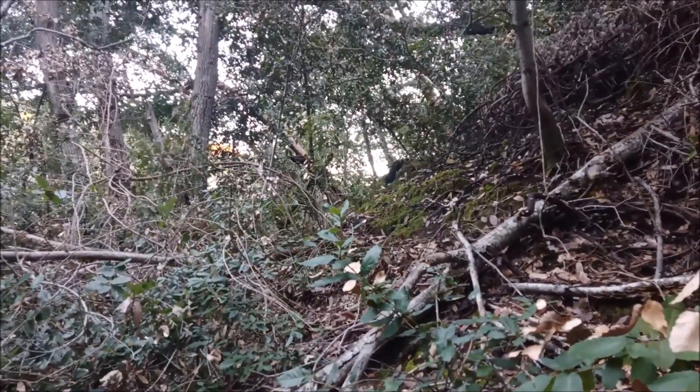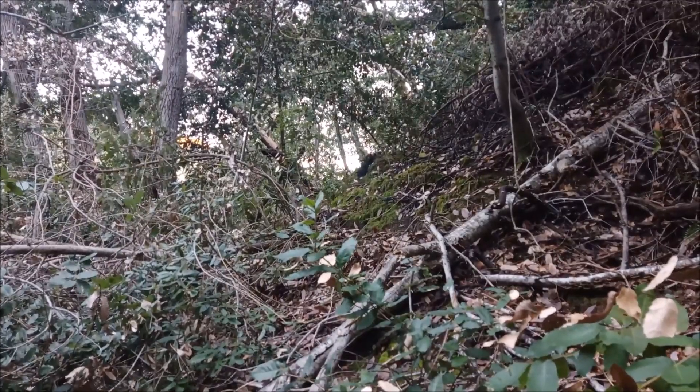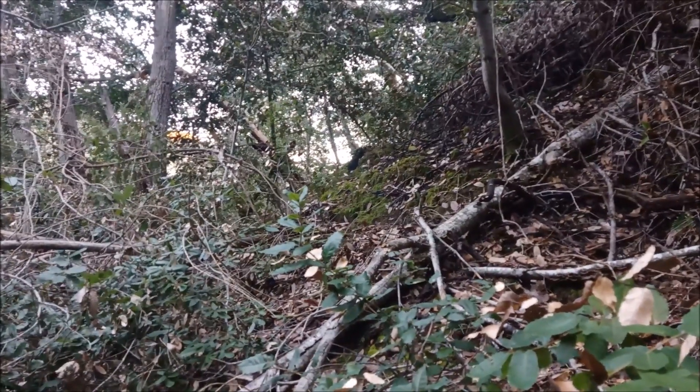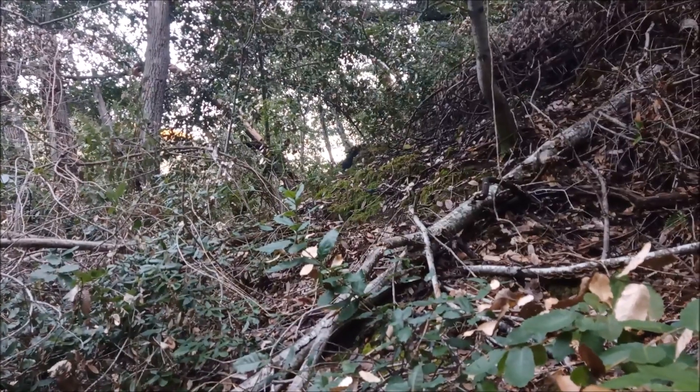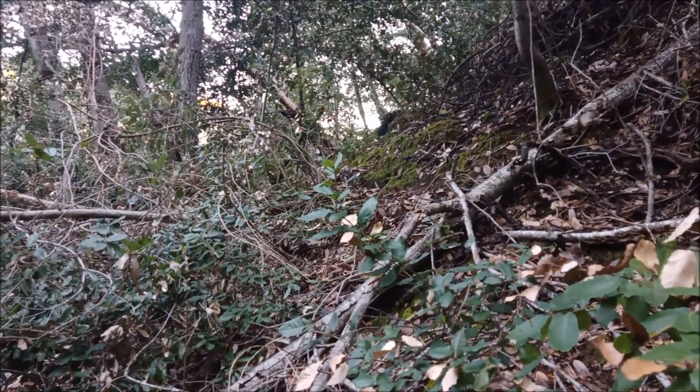Anyway, hope you enjoyed that look at the old path here. I don't know what it was called or what it was built for, but it's a neat little trail that gets you down here. Hope you enjoyed that, and as always, thanks for watching.